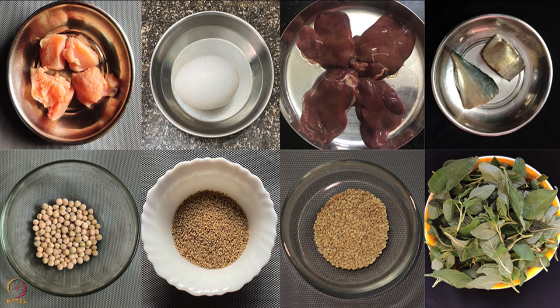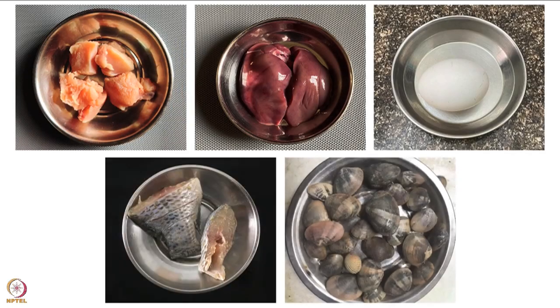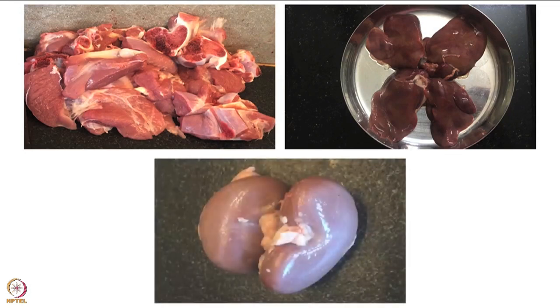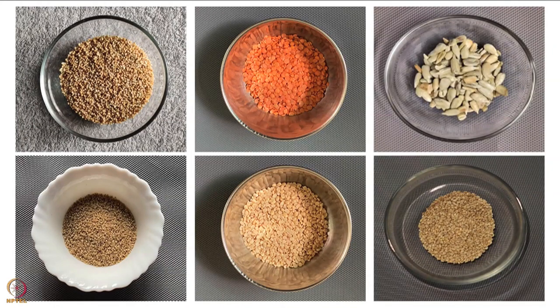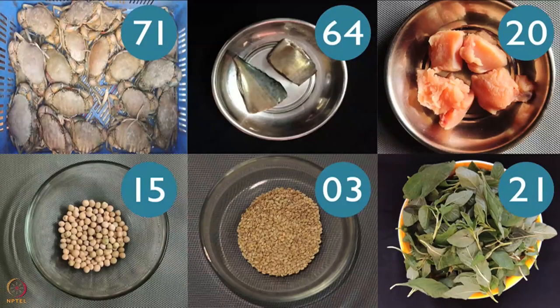To meet these requirements it is advised to include selenium-rich foods. Chicken, chicken liver, eggs, fish and shellfish are good sources. Goat meat, goat liver and goat kidney are also excellent sources. Grains, pulses and seeds also have selenium. It is also present in a few green leafy vegetables.